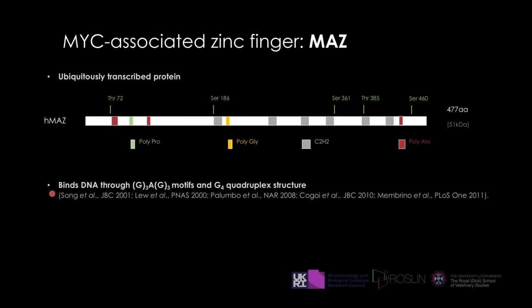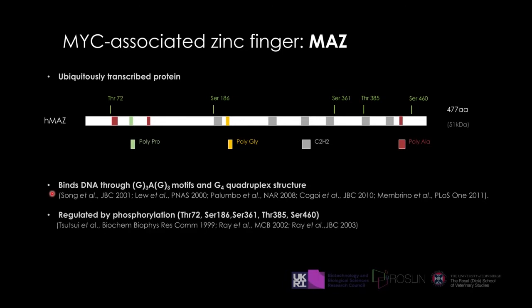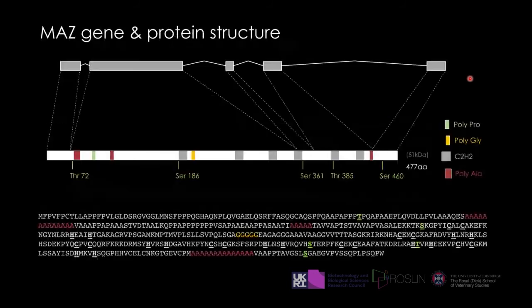MAZ is an ubiquitously transcribed protein. It binds DNA through GC-rich sequences — specifically G3/G3 motifs and also G-quadruplex structures. It is regulated by phosphorylation, with five phosphorylation sites; most of the time phosphorylation increases the binding activity of MAZ. Fairly recent papers show that MAZ knockout is lethal — the embryo dies around birth. MAZ is a fairly short gene with five exons. Compared to other SP/KLF transcription factors, it has six zinc-fingers instead of three, giving it probably better DNA-binding specificity.